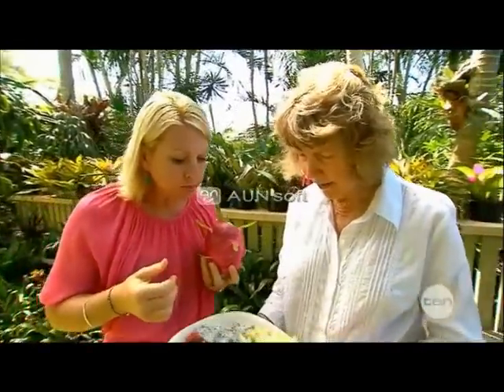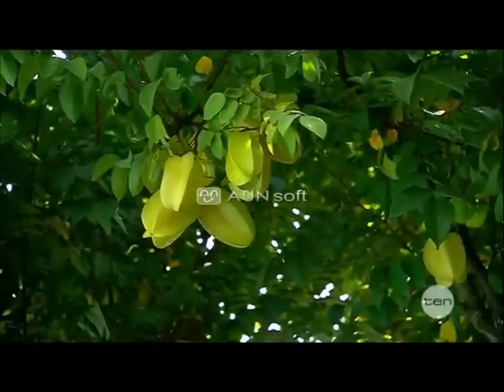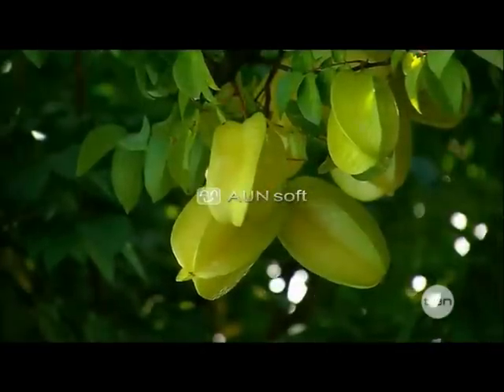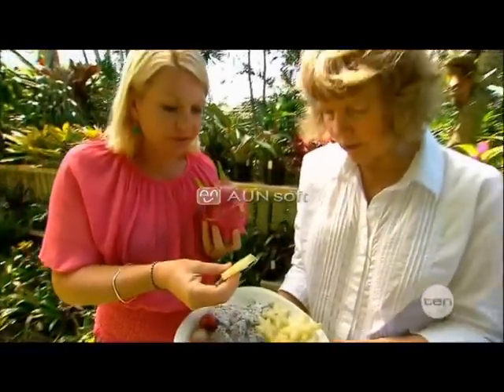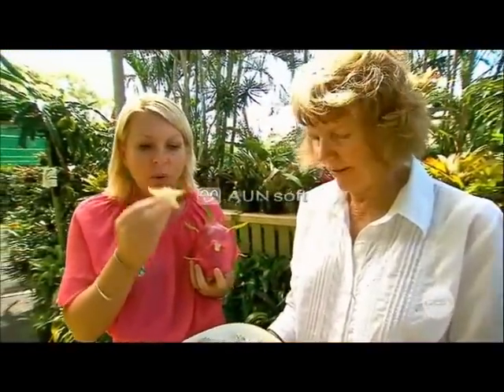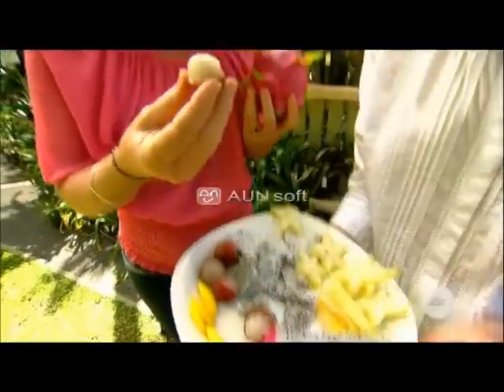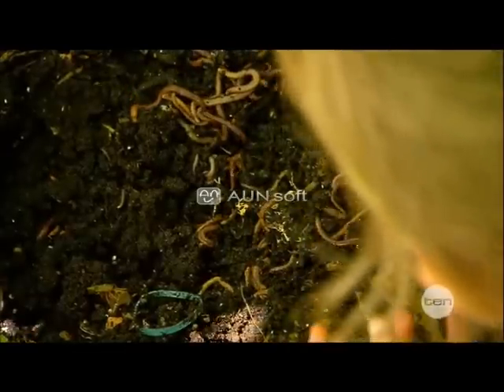Now this other one is the carambola, or the five corner fruit. You can cut it different ways — you can cut it in the star or in the slither type, depending on where you're going to use it. I'll try a star. In a salad — so you can put this in a salad. Very refreshing. Oh, it is. And you can hear the crunch. Delicious. And for everything left over, the worm farm can take care of that. They're the perfect waste disposal experts.